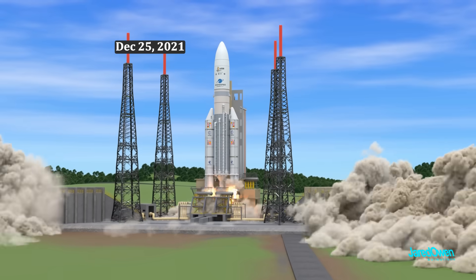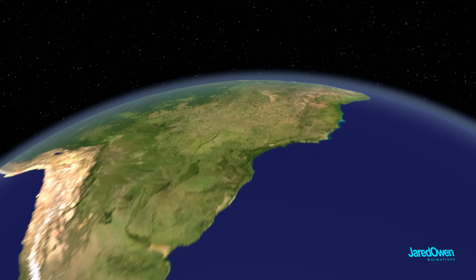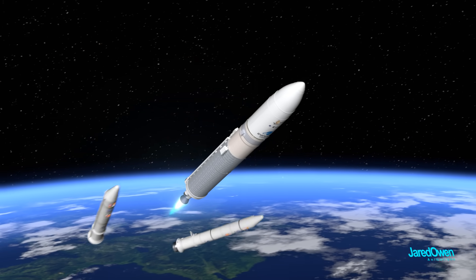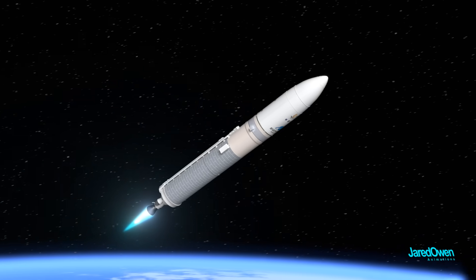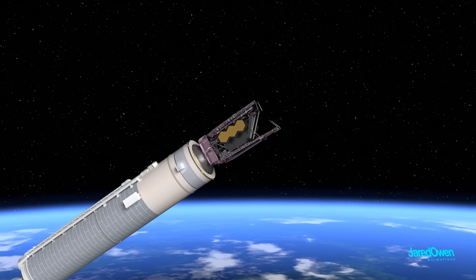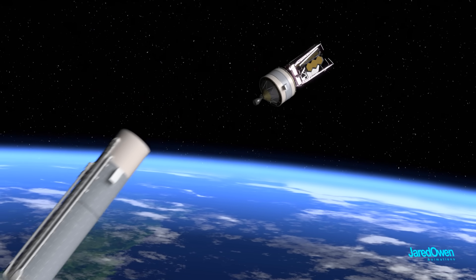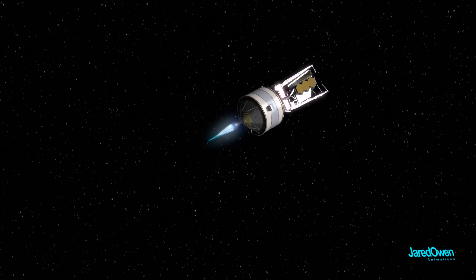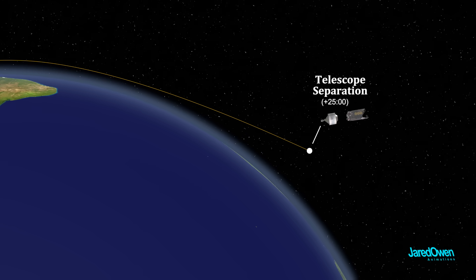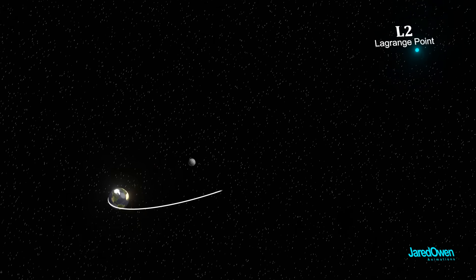The launch took place on Christmas Day 2021. At about 2 minutes and 21 seconds after liftoff, the solid rocket boosters ran out of fuel and detached to fall back into the ocean. The main stage then carried the rocket upward. The payload fairing detached at 3 minutes and 26 seconds — and there was Webb seeing space for the first time. At about 8 minutes and 48 seconds, the main stage separated, followed by upper stage ignition. The engine burned for about 16 minutes, putting Webb on a path away from the Earth. At 25 minutes, upper stage shutdown, and shortly after the telescope separated — finally on its own and on a path towards its final L2 destination.